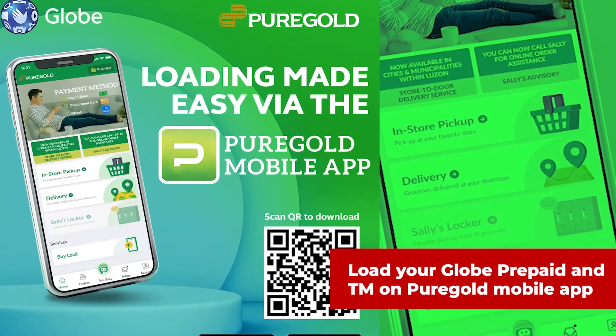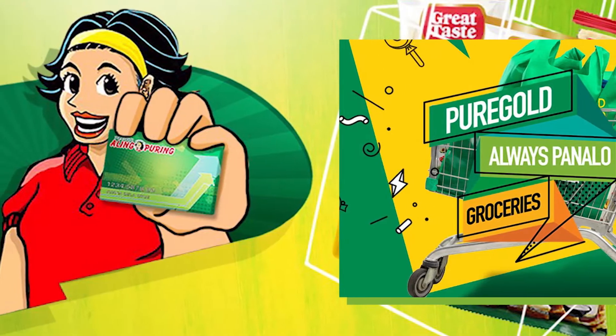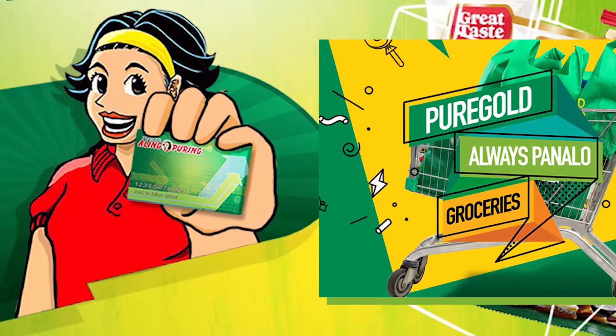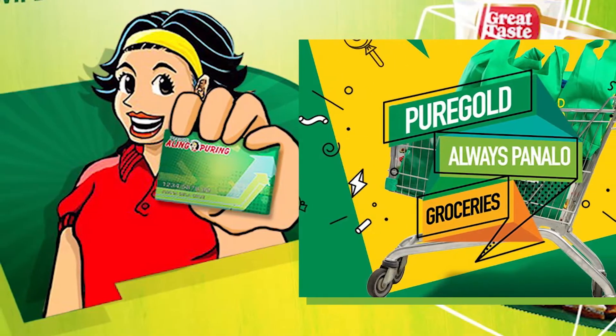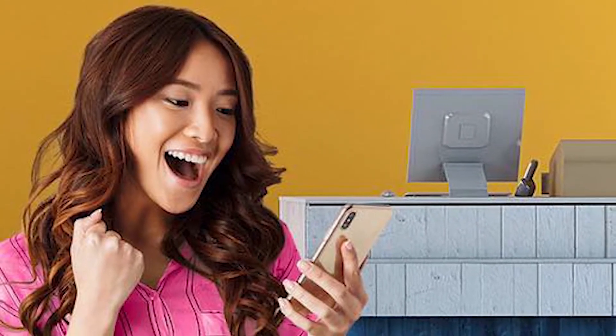Now you can conveniently load without leaving your home. Whether you are an all-inputting member retailer who needs load for your store, or an individual who needs personal load, be it regular load or prepaid promos such as GoSurf or HomeSurf, the app can serve your loading needs.